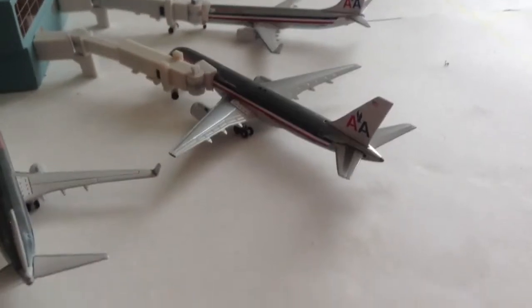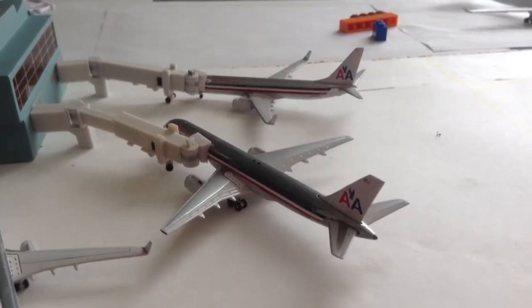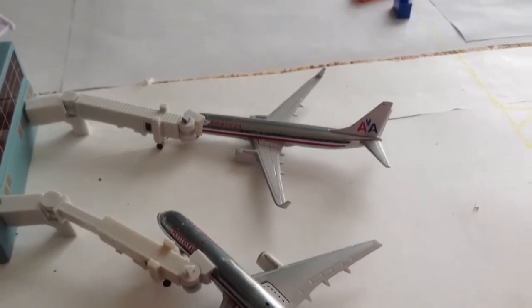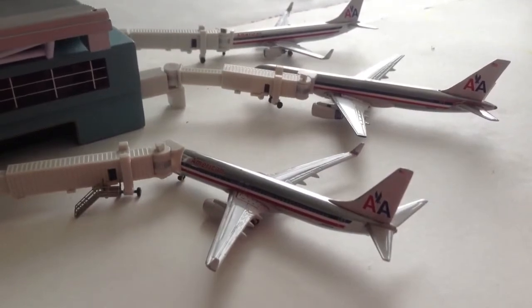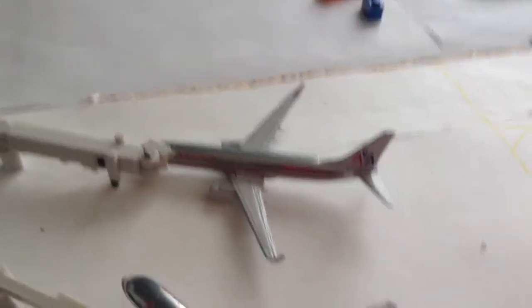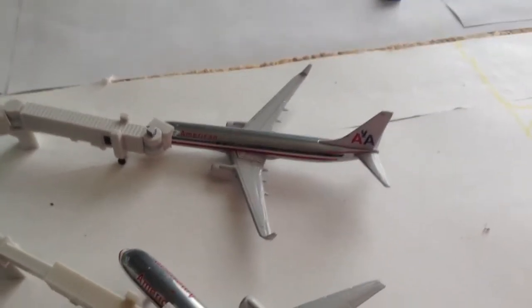American Airlines 737-800, gate 10-2. Just arrived from Chicago. American Airlines 737-800, gate 10-2, Dallas, gate 4-4. American Airlines 737-200, gate 10-2, now to Los Angeles. American Airlines 737-800, now to John F. Kennedy International Airport.